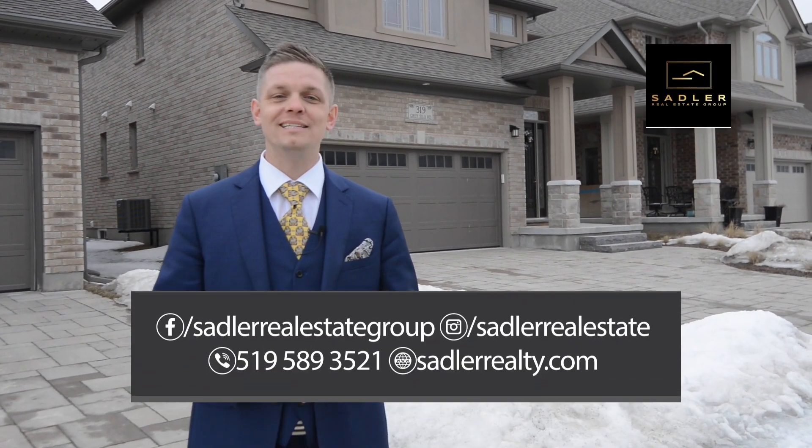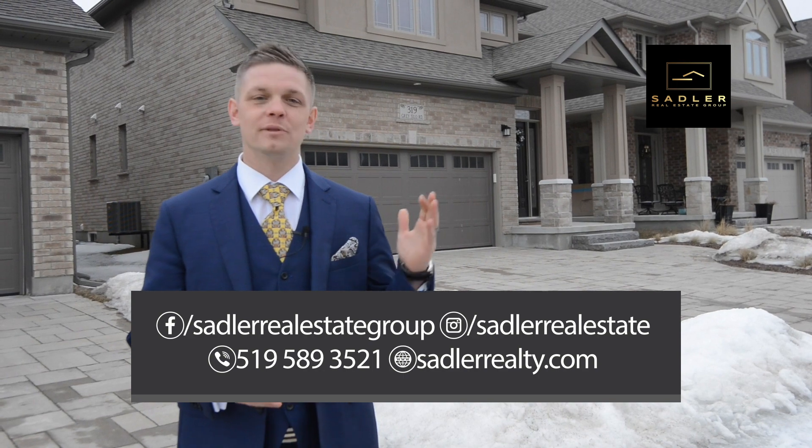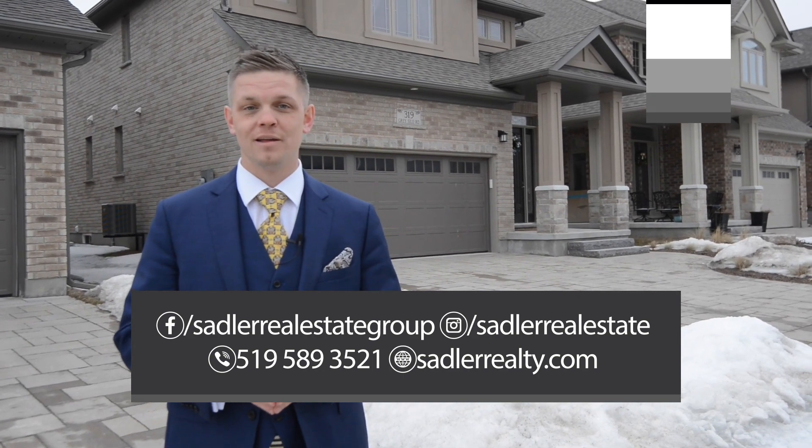If you're looking to buy, sell, or invest, I'd love to help. Take a look at my details below. If you know anybody that would love this home, please share my video. From all of us at Sadler Real Estate Group, I'm Micah Sadler. Thanks for tuning in, and we'll see you soon.